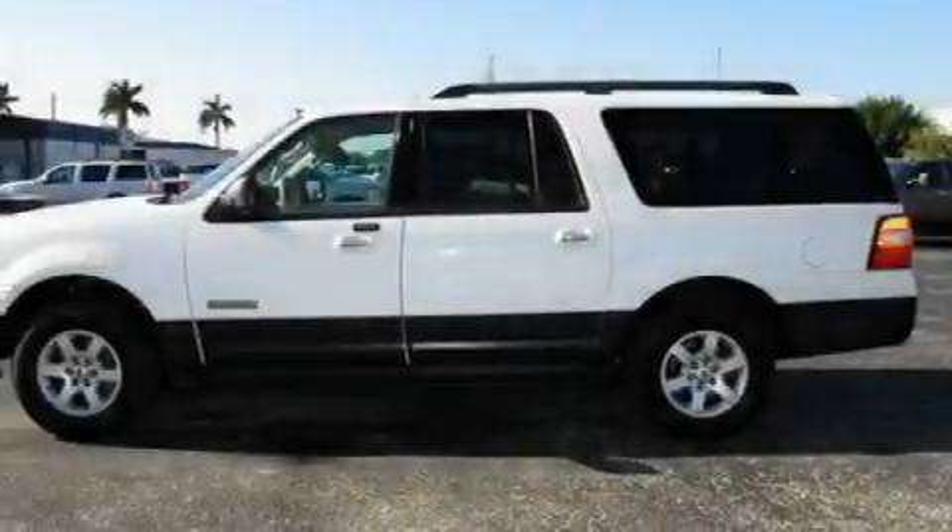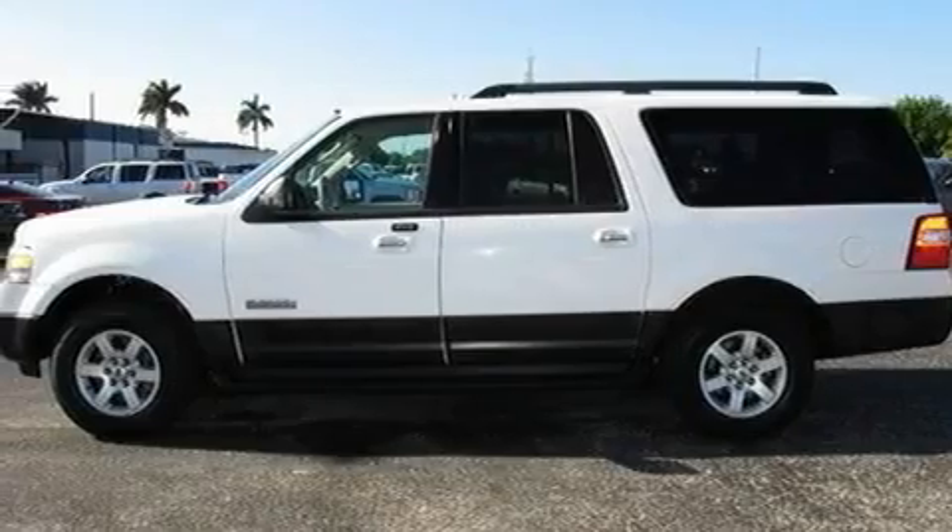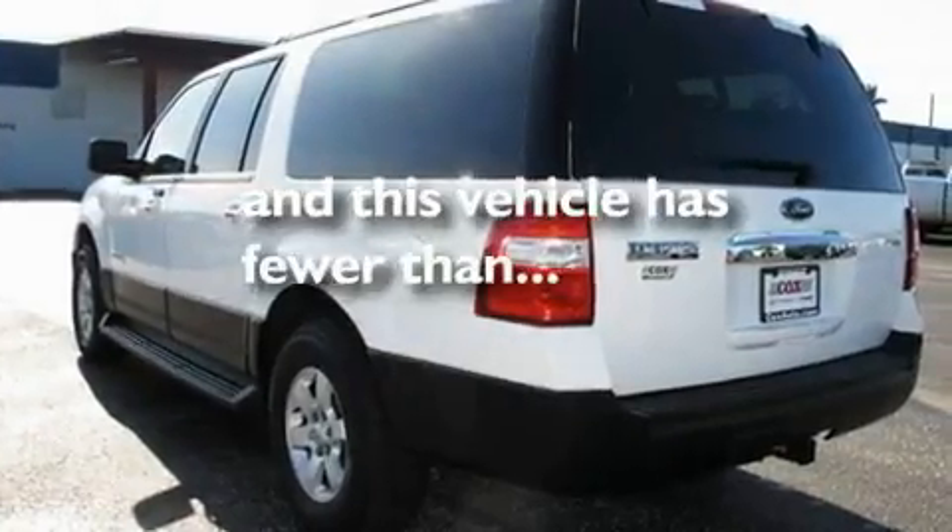Additional features include aluminum wheels, a low-tire pressure indicator, a keyless entry system, and this vehicle has fewer than 34,000 miles on the odometer.